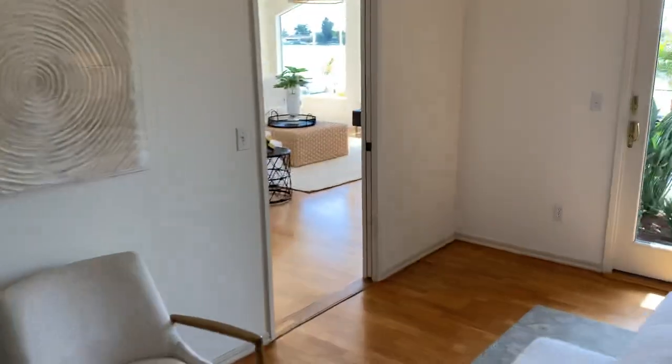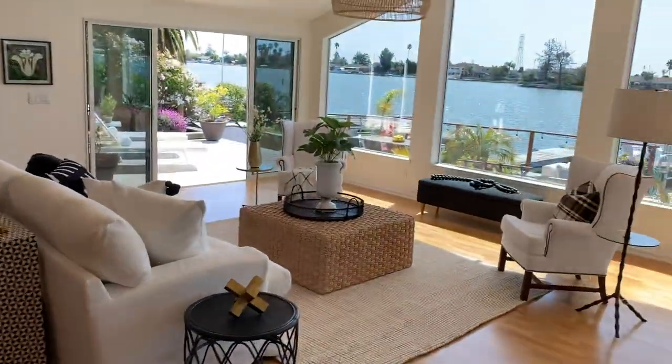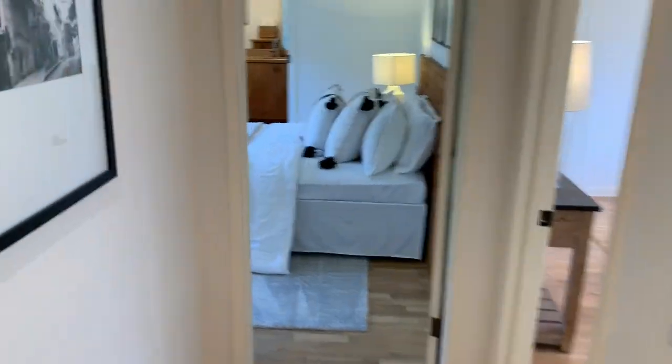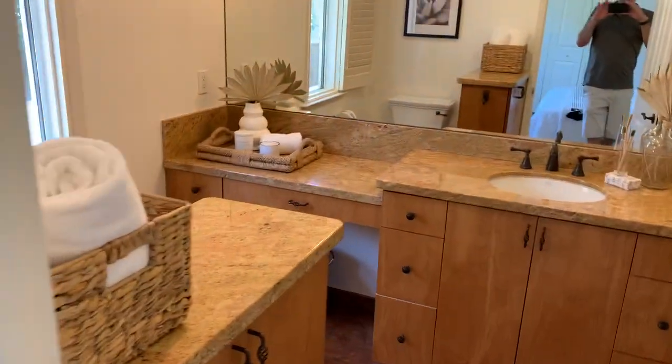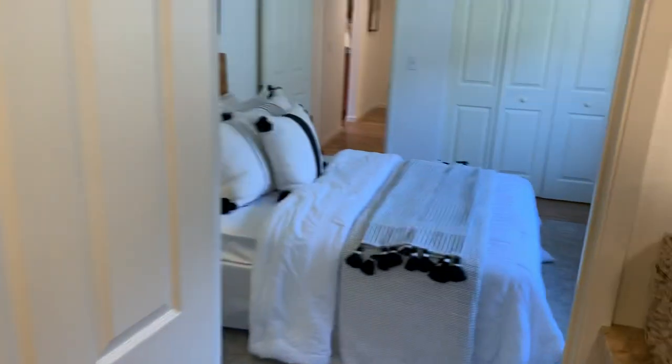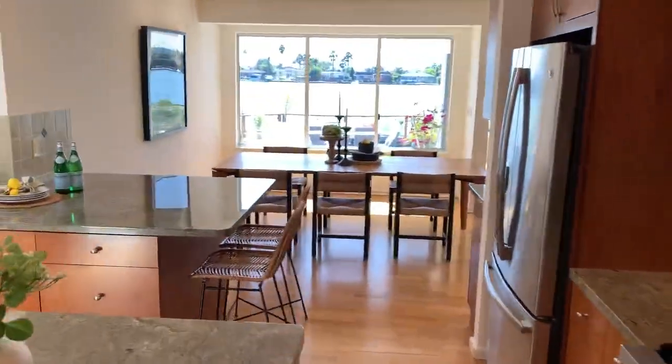The walk-in closet connects to another bedroom which could also be used as an office. Walking through the hallway, there's a full bathroom and the next bedroom, beautifully staged with an ensuite bathroom, nice new paint, a makeup counter, and shower and tub. Currently this home is configured as a three bedroom, three bath, but it could be a fourth bedroom — a very flexible floor plan.